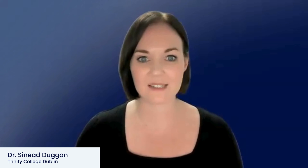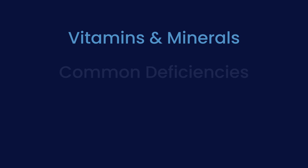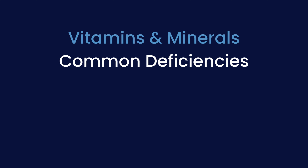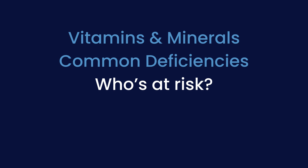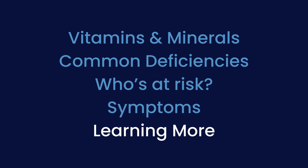Hello, I'm Dr. Sinead Duggan, Senior Research Fellow at Trinity College Dublin in Ireland, and my research focuses on nutrition and pancreatic disease. In this Mission Cure video, we will go over the following: what are vitamins and minerals and why are they important for health? Which vitamin and mineral deficiencies are common in pancreatitis? Who's at risk and why? Symptoms to look out for, and then some resources to learn more.